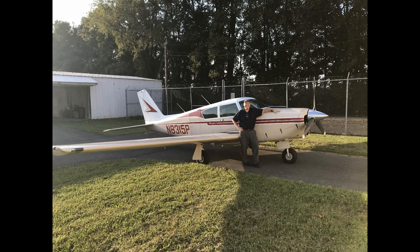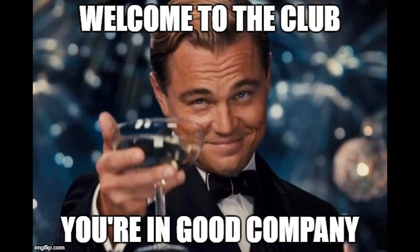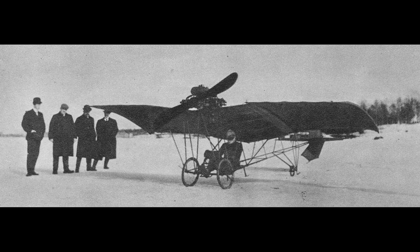Did you recently buy an airplane? Only about one out of every 1,500 people in the United States own their own airplane, so welcome to the club. If you're like me, you are probably very apprehensive about your new airplane. In my case, it was built in 1963, the same year I was born.